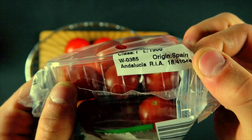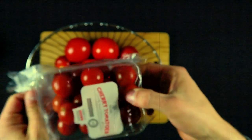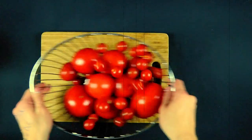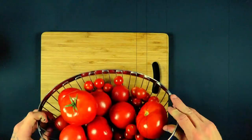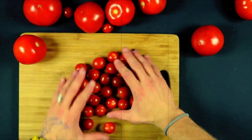As usual, tomatoes most likely come from Holland or Spain — Alicante. But in particular, 80% of British tomatoes are actually imported. And these tomatoes I'd like to call plastic. These are picked green to ripen in transit.